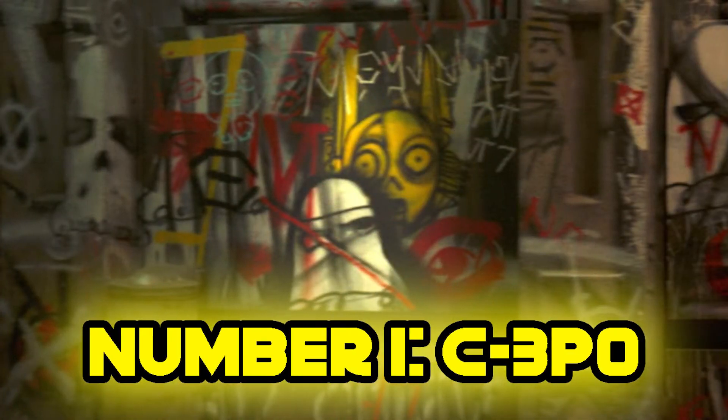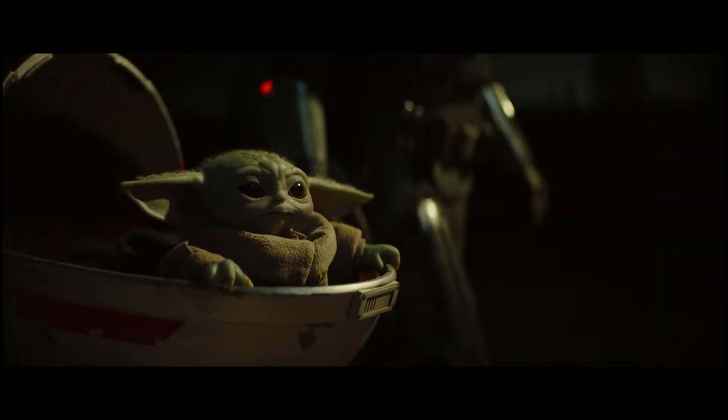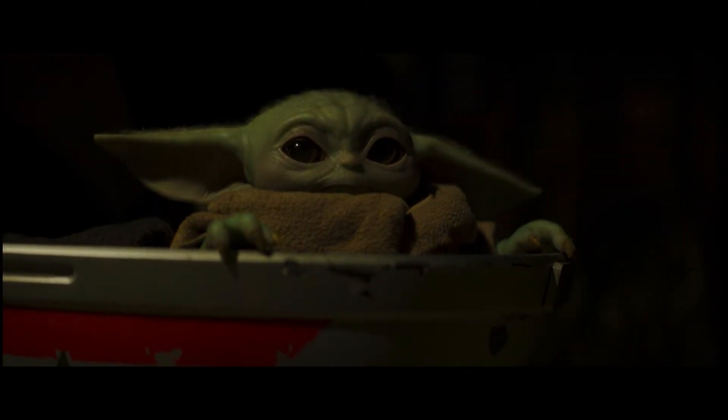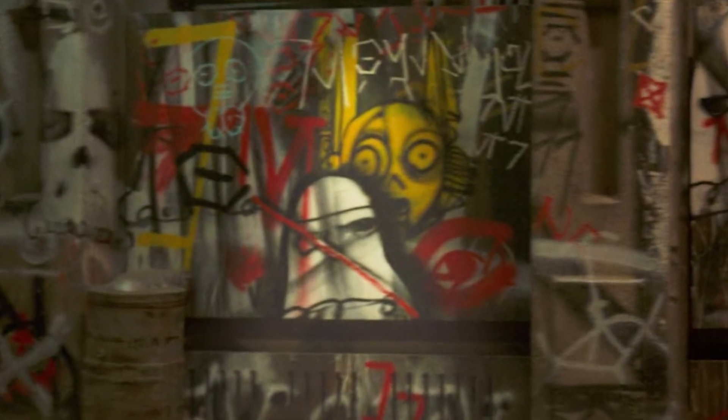Number 1: C-3PO Graffiti. In the opening scene, the Mandalorian leads the child through a city street and notices graffiti along the walls. Most of it depicts stormtroopers with X's drawn over their faces, but in a blink-and-you-miss-it shot, there appears to be a depiction of our favorite protocol droid. Of course, there are other similar-looking protocol droids out there.